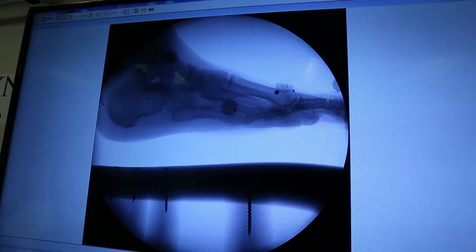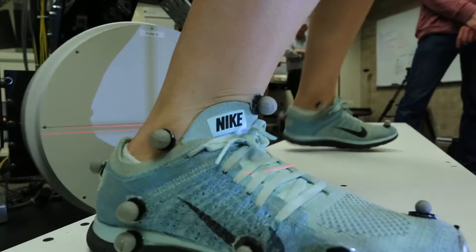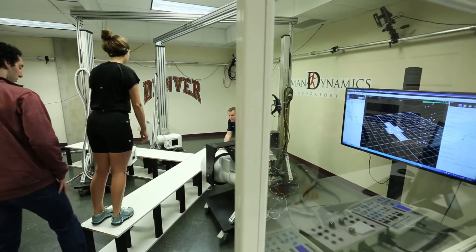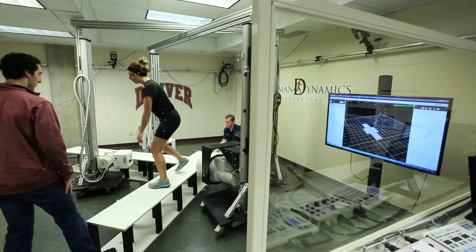Nike has a very high regard for innovation and we strive to be the most innovative company, period. And so working with the students here, they had a pretty high bar for what we were trying to accomplish.